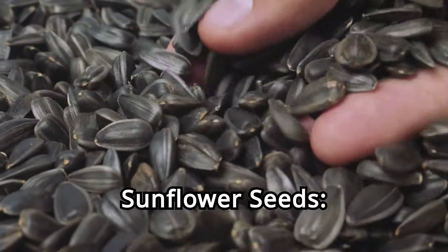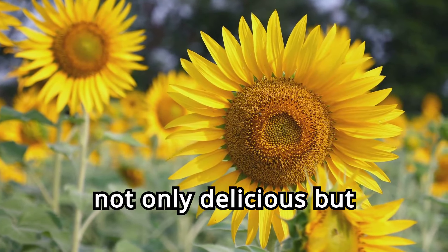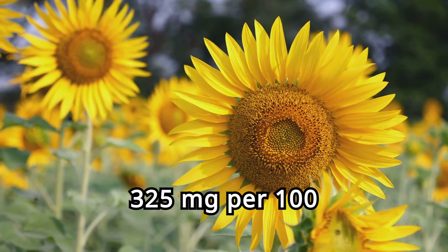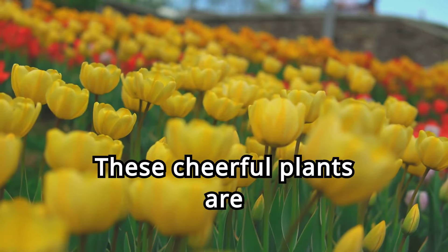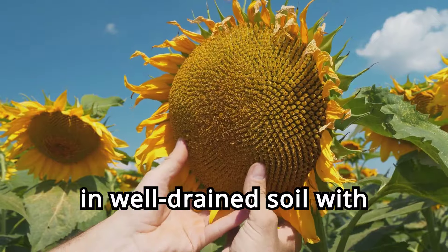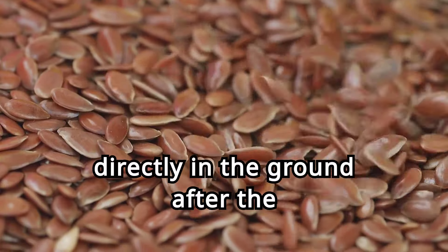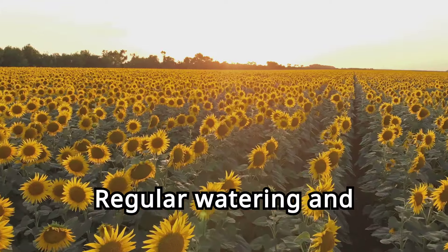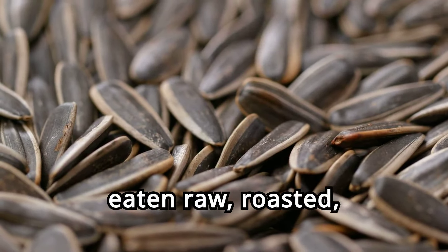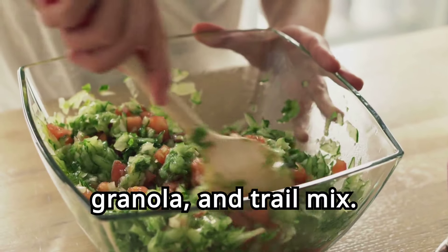Seven. Sunflower seeds, the sunny delight. Sunflower seeds are not only delicious but also high in magnesium, with 325 milligrams per 100 grams. These cheerful plants are easy to grow and add a splash of color to your garden. Sunflowers thrive in well-drained soil with plenty of sunlight. Plant the seeds directly in the ground after the last frost. Regular watering and staking ensure sturdy growth. Sunflower seeds can be eaten raw, roasted, or added to baked goods. They make a great addition to salads, granola, and trail mix.